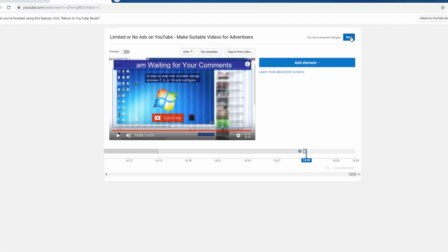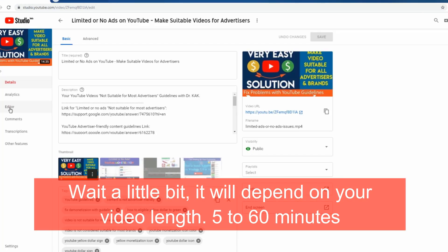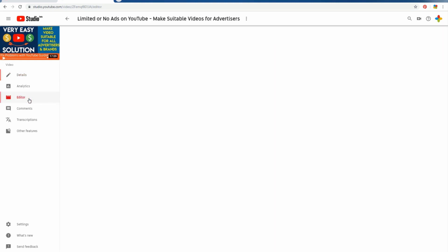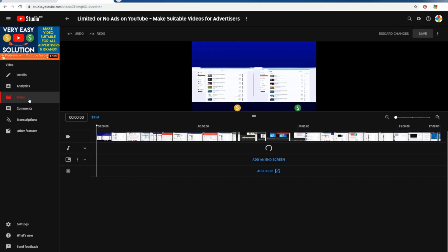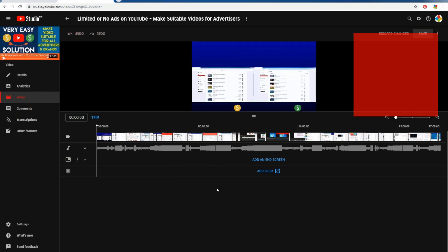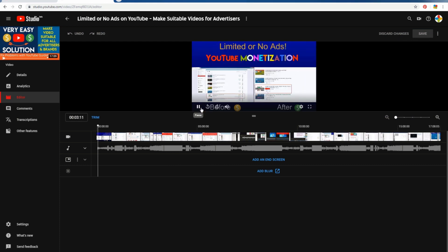Then press save and wait for some time — maybe five minutes, maybe one hour — it will work. If it doesn't work, I have another video; the link will be at the end of the screen. You can also send feedback. Thank you for watching.